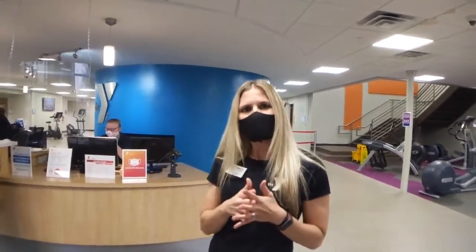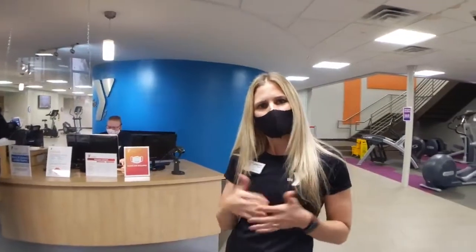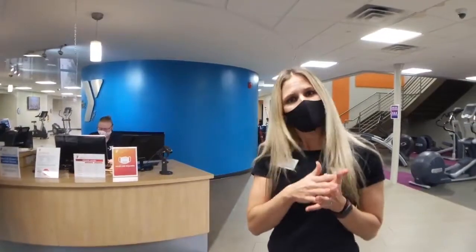Hi, everyone. Welcome to the Two Rivers YMCA. I am Jennifer Taylor, the Healthy Living Director, and I'm here today to show you a little bit about the building and the renovations that we've done if you have not joined us in a while. And as you can see, we have a lot of COVID precautions set in place.